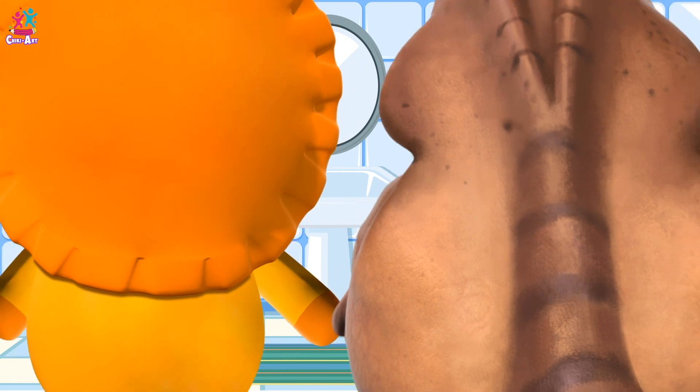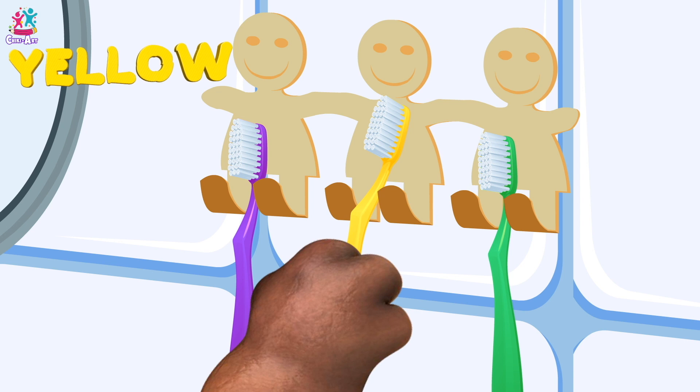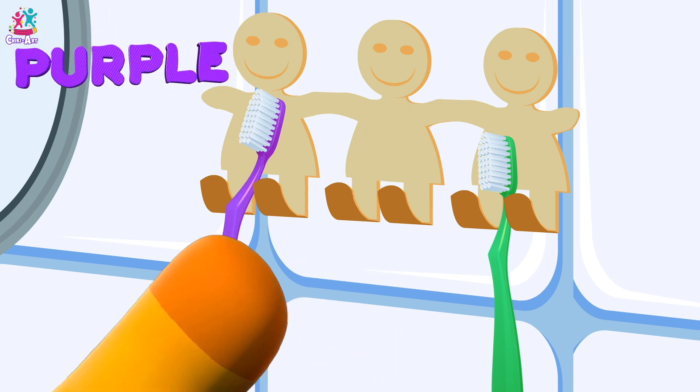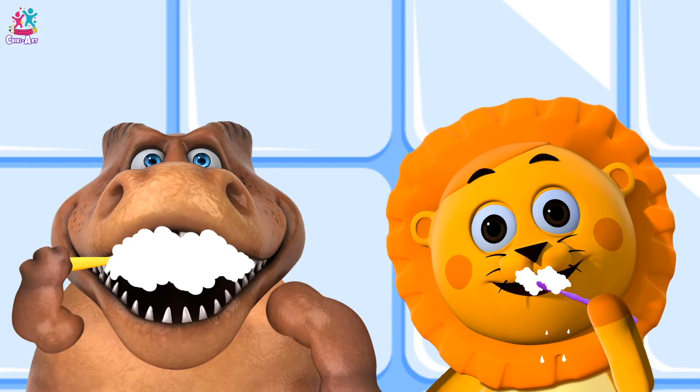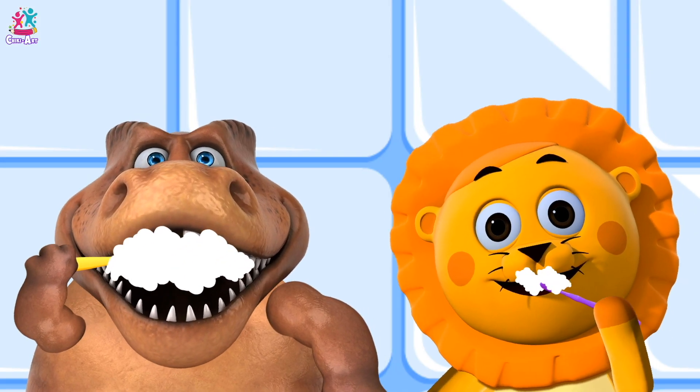Hey, which toothbrush is yours? The yellow one! Mine's the purple one! Let's brush all around, side to side, reach the back — you open wide! Done!